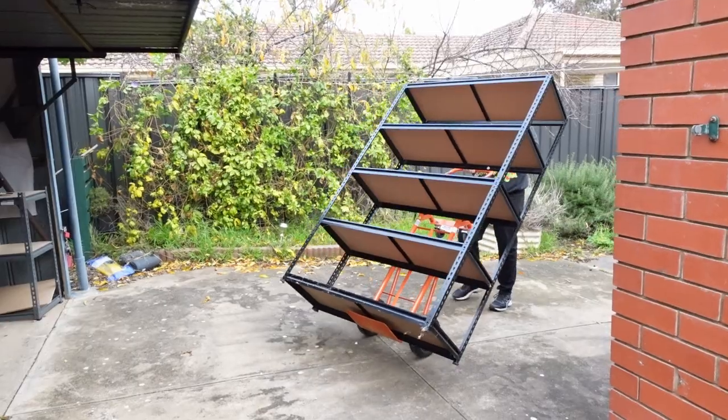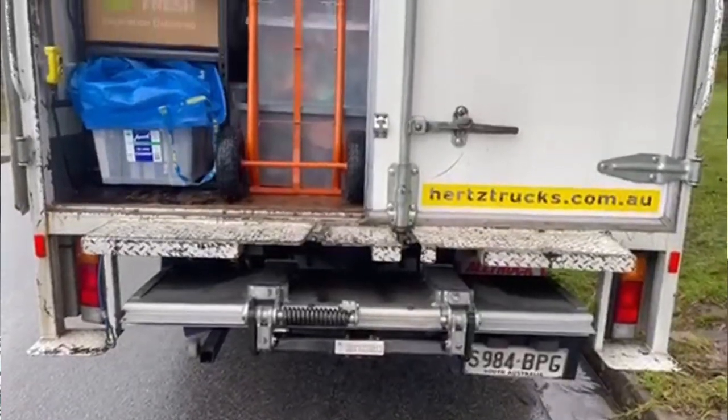Good morning guys. Day two of the move. I filmed a heap on this camera yesterday and the format broke, so hopefully I've got enough footage on the phone and the GoPro. Day two starting today — we've pretty much loaded up our stuff and now we're going to go unload at the warehouse and then we're on to Daniel's.